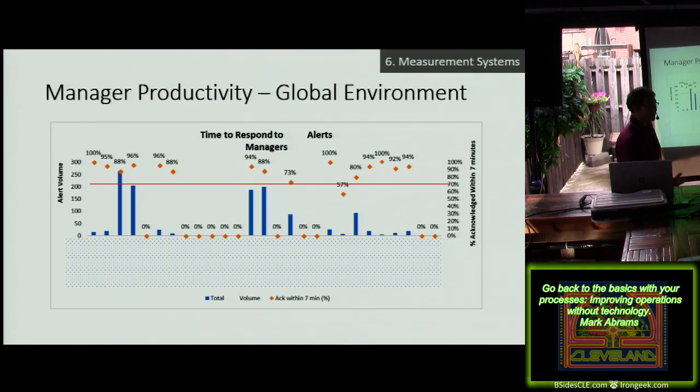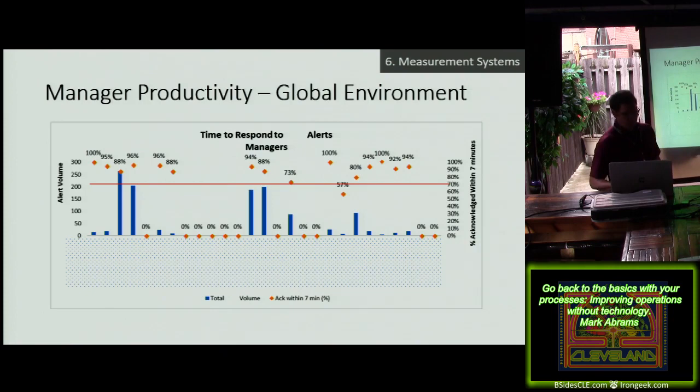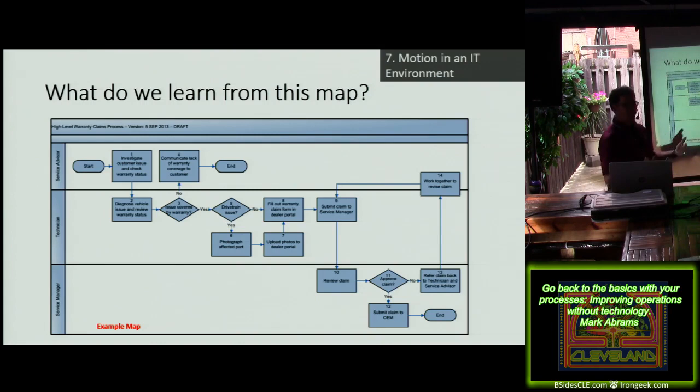Next: how do we look at motion in a security operation center? You've probably seen swim lane maps — BAs and project managers love them. 'This is my process, right?' No — this is what it looks like on a good day. We're missing motion, cycle time, lead time, activity time, problems, and throughput rate. These are all important things that swim lane maps don't show you, but that's what gets used. That's the problem.